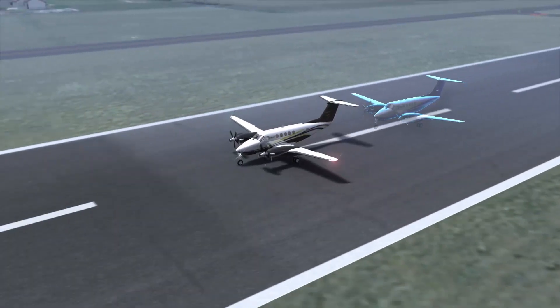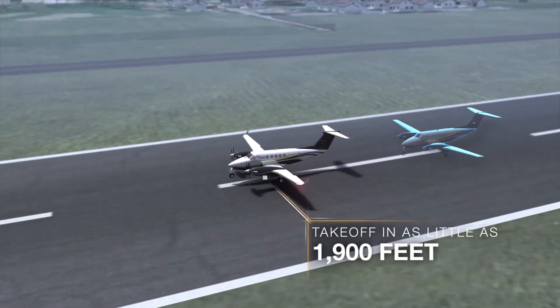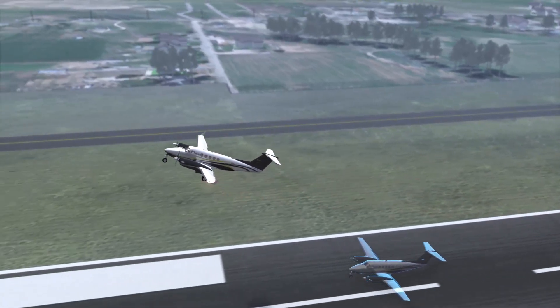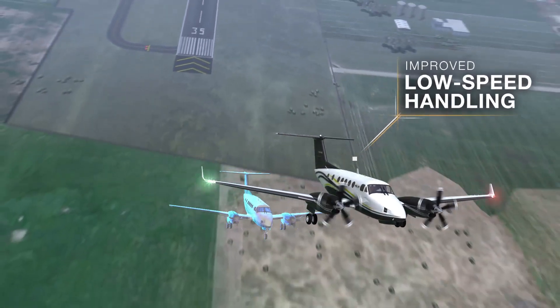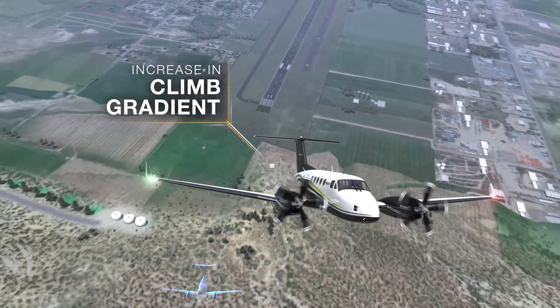BLR winglets effectively increase wingspan and can improve short field takeoff performance by up to 33% over a stock aircraft. In addition, improved aerodynamics result in improved handling during slow flight and a beneficial increase in climb gradient.